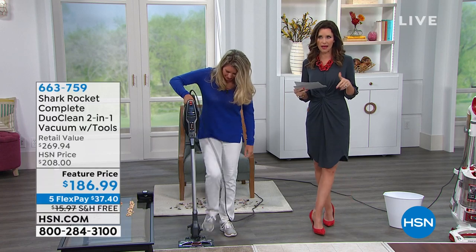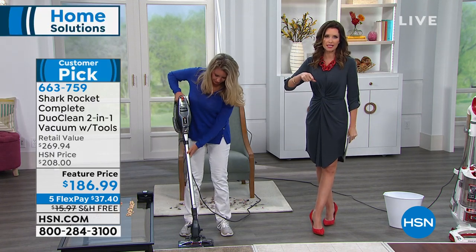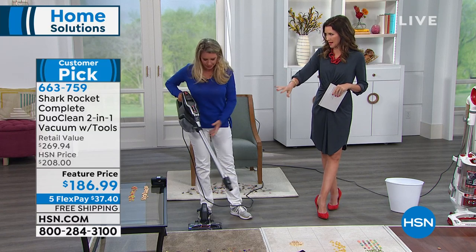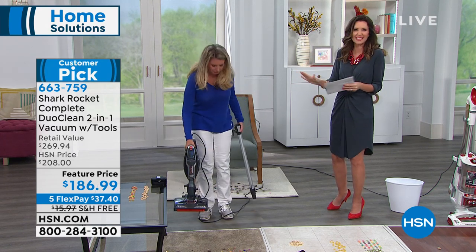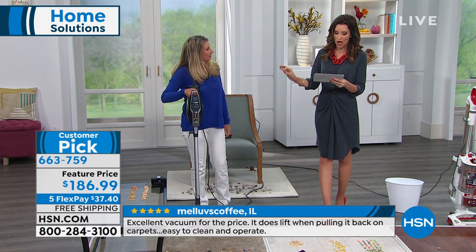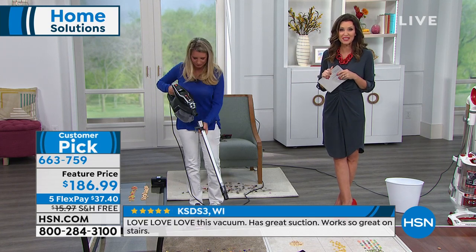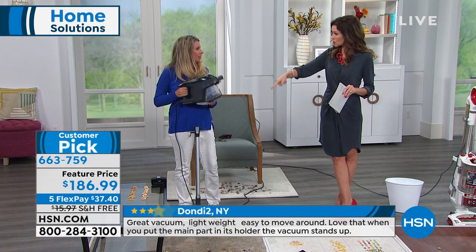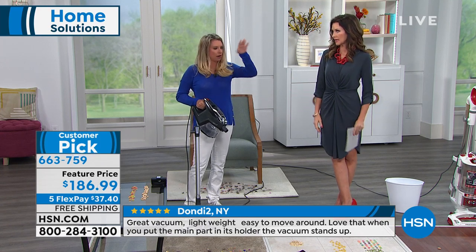I don't usually get excited about cleaning unless something makes my life easier — and that means I'm ecstatic about the Shark Rocket. Shark has been the leader in floor care for years. This exact model has become a raging customer pick. They've included incredible gadgets and extras — things that let you clean under appliances you never thought you could before. They're including a $40 tool, so the value today is over $269, and you're getting it for $189. You can put it on your credit card at $37.40, with extra flex on your HSN card, and it ships free.